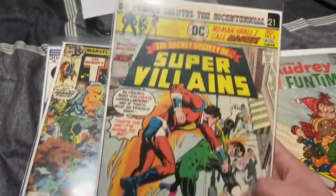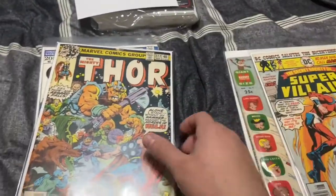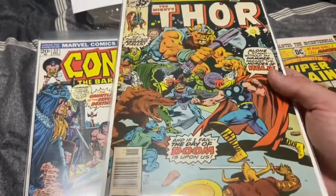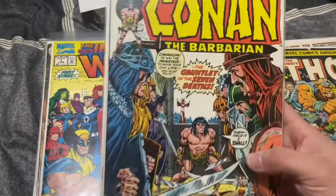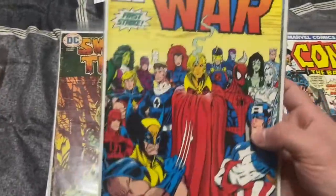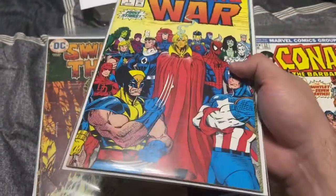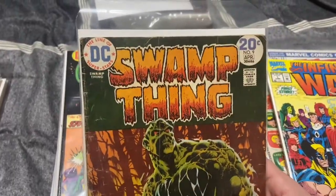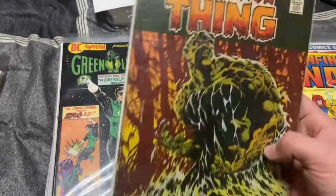It was just random stuff to be honest, some really cool books in here. We'll get to them in a second: Super Villains, Thor number 277 — Hela appearance, cool little book. Third Red Sonja. Infinity War number one, this is a newsstand copy so that's really cool. Swamp Thing — iconic cover, classic cover, but it's beat.